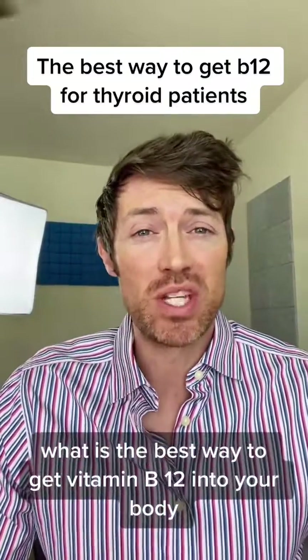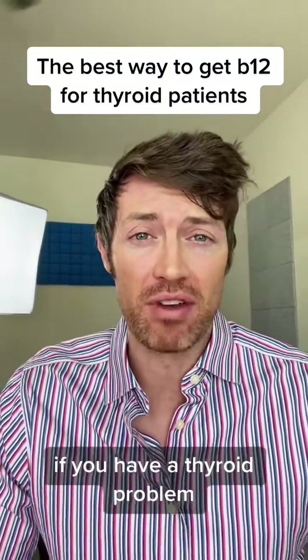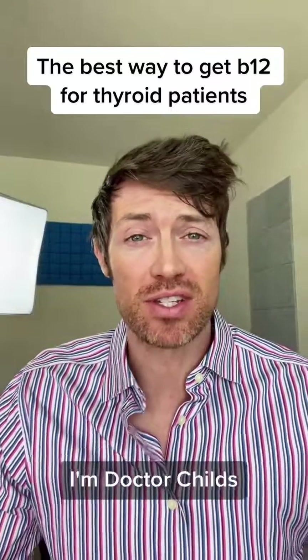What is the best way to get vitamin B12 into your body if you have a thyroid problem? I'm Dr. Childs. Let's talk about it right now.